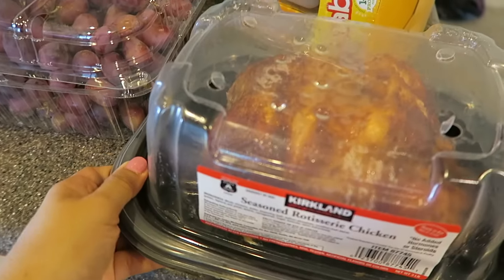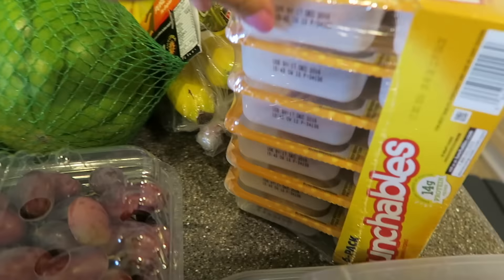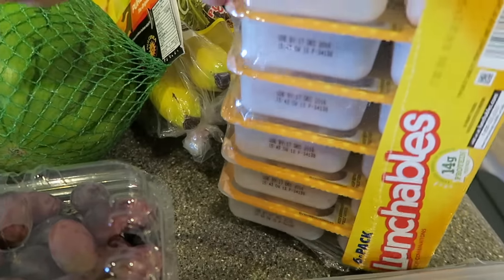We got some rotisserie chicken that we're gonna be having for dinner tonight. Back here we got some Lunchables. This is perfect for my daughter and also perfect for a snack for my son.